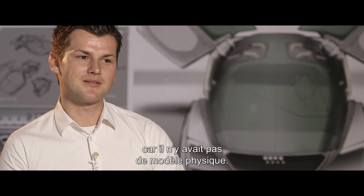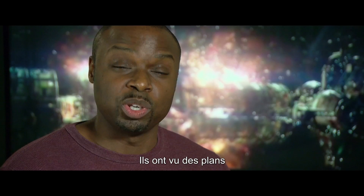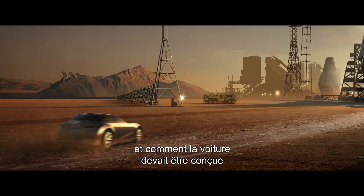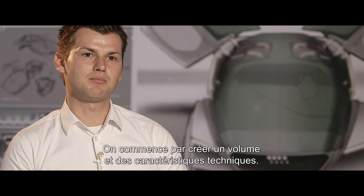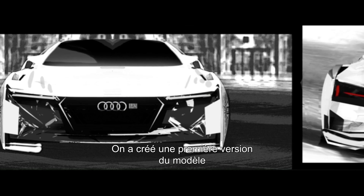It's a new procedure because there was no physical model — it was a completely digital model. We showed them the shots in the movie and what we needed, and how their car and their designs would be the best fit for this picture. We started by building up a volume and technology features, and built up a first version of a model which we planned to lay over the A7.